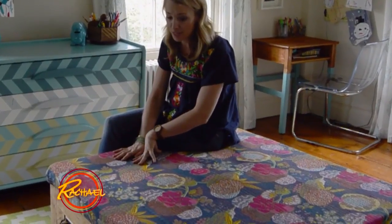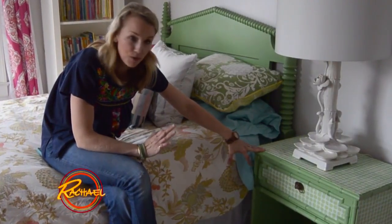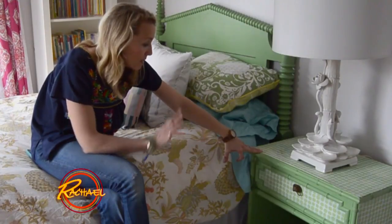A plain coffee table became a really fun ottoman for her room. I also love to sometimes put fabric onto the top of furniture.